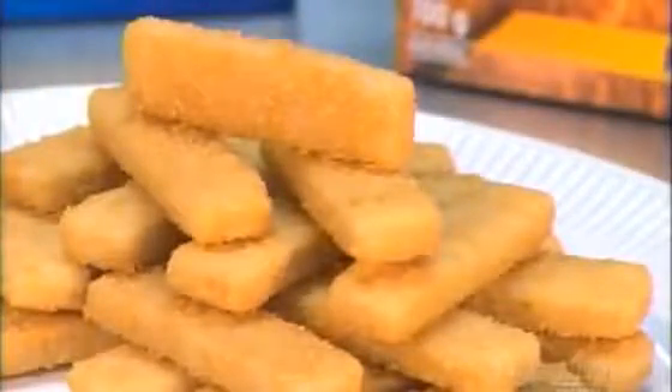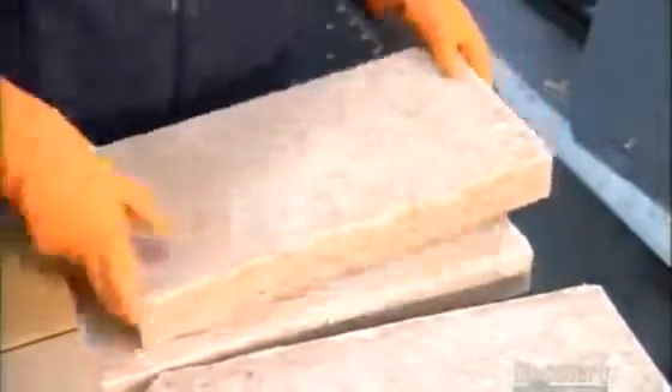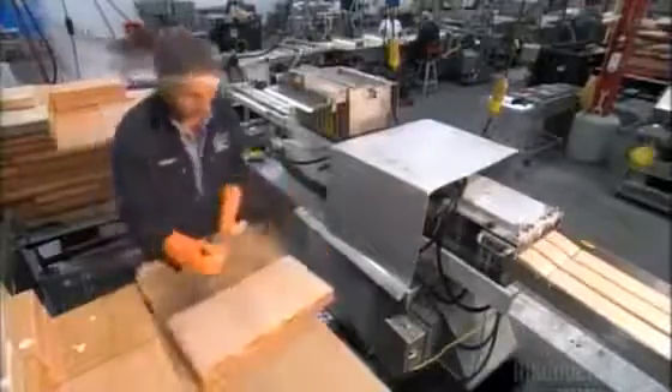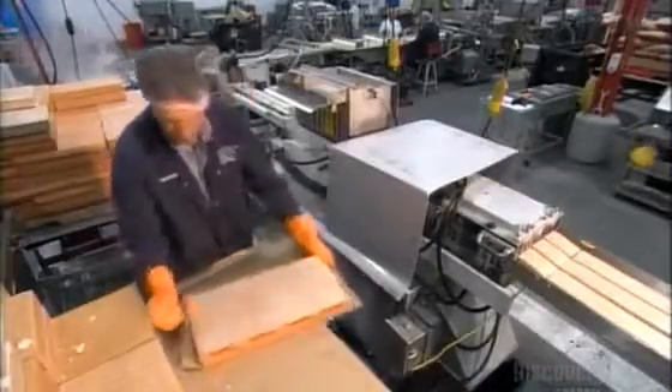Fish that's rapidly frozen right on the ship is more flavorful and retains its texture. This is minced cod, frozen solid. It underwent quick freezing in China and was shipped in this frozen state all the way to this Nova Scotia facility where it will be turned into fish sticks.